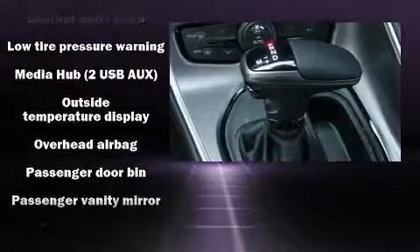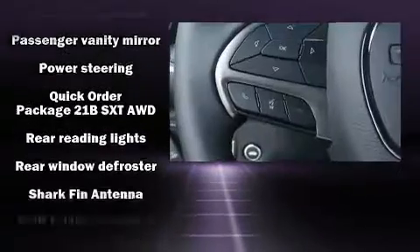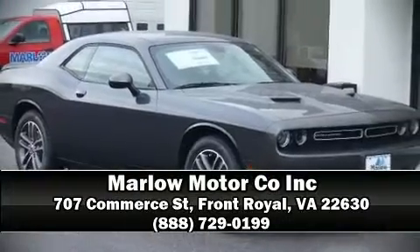Sophisticated all-wheel drive assures superb handling in any weather condition. We have a skilled and knowledgeable sales staff with many years of experience satisfying our customers' needs. Please don't hesitate to give us a call.